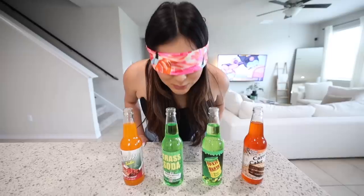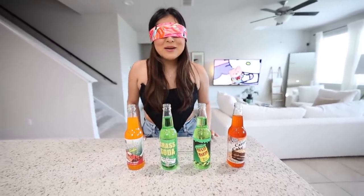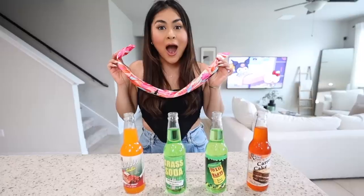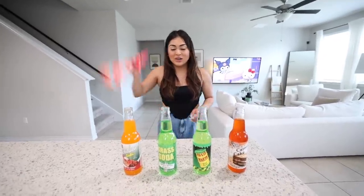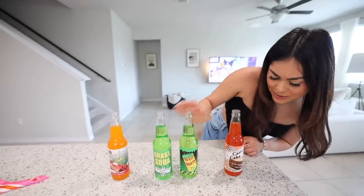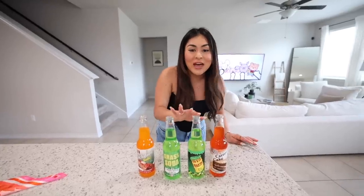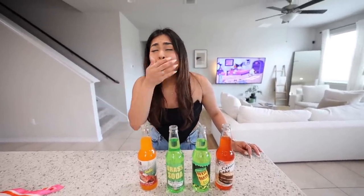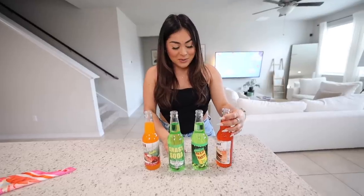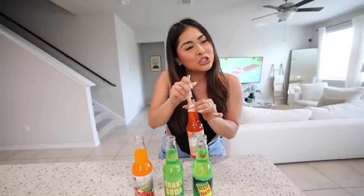With the blindfold back on, I can smell a lot of different smells. Three, two, one — please tell me it's not what I think it is. It's the weird flavor sodas: enchilada soda, soda grass, toxic waste sour soda, and carrot cake soda. Enchilada soda sounds so gross. I'm gonna start with the carrot cake because it's probably not the worst.